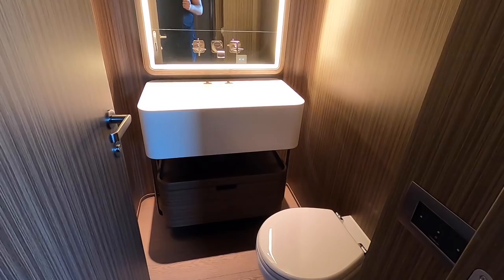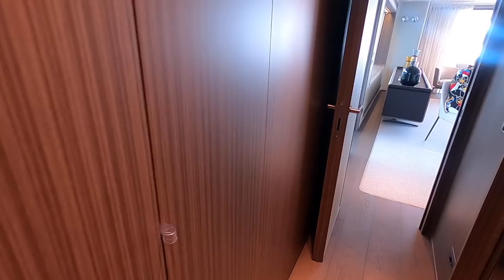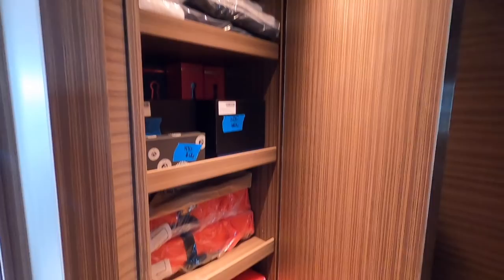Heading back out of the master cabin, there's a day heads here so guests have easy access throughout the day. Behind here you have all of the AV and audio equipment for the main deck — the technical cupboard — plus more storage. There is storage all over this boat. It's really designed to be used, lived aboard, and traveled long distances, which is reflected in how practical it is.